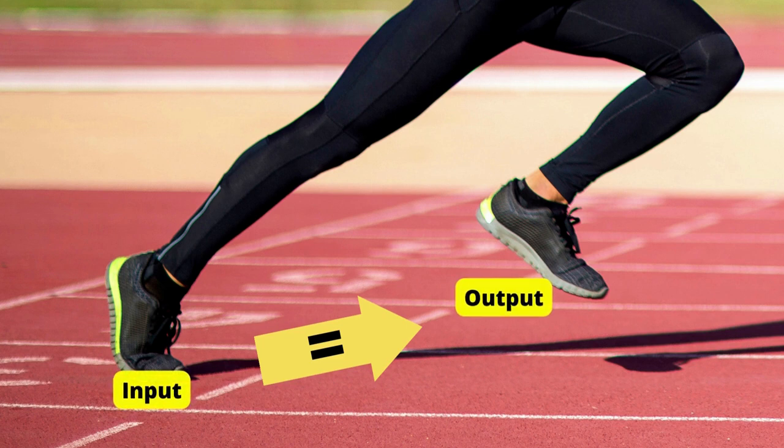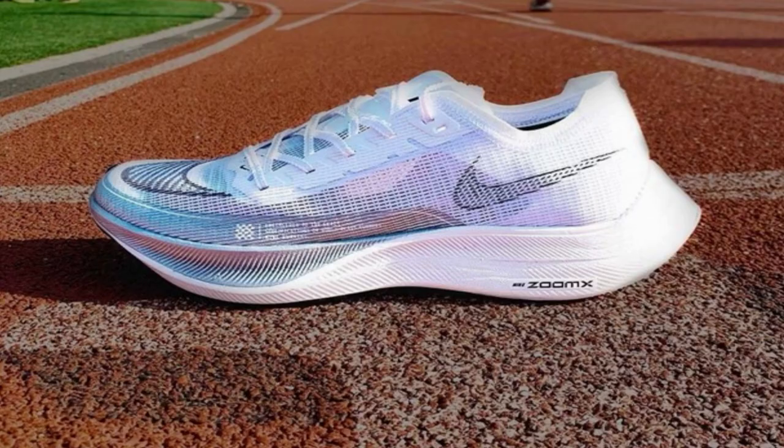Energy return means input equals output — so less input means less energy return. This is why you might also wonder which super shoe you should consider buying.